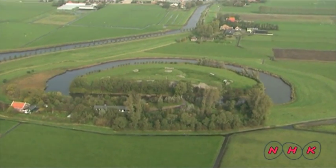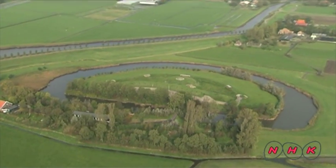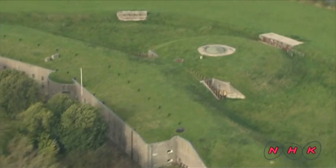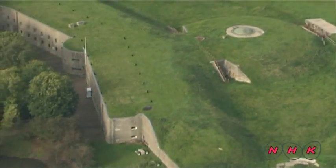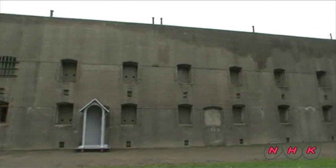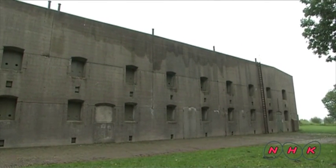In an area of pasture land some 15 kilometres from the centre of Amsterdam is a uniquely shaped fortress. It's Fort Spijkboer, which was completed in 1913. At that time the Netherlands was under constant threat of invasion from Germany.